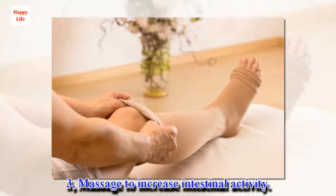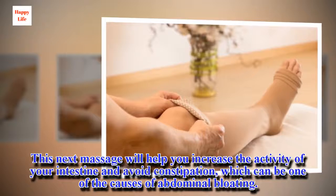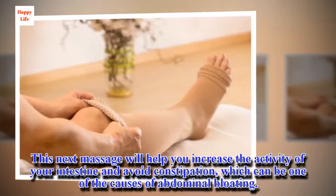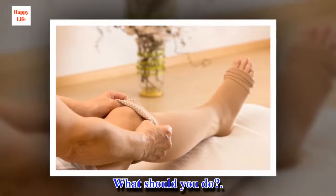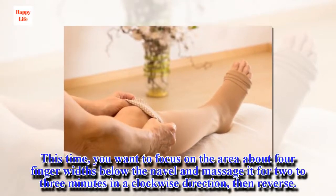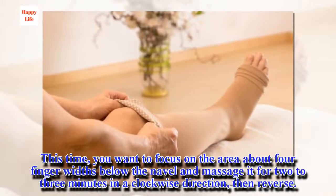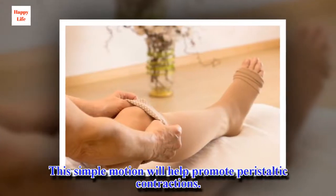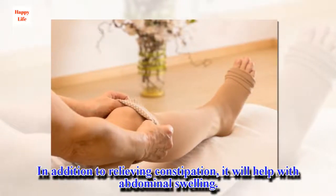3. Massage to Increase Intestinal Activity. This next massage will help you increase the activity of your intestine and avoid constipation, which can be one of the causes of abdominal bloating. This time, focus on the area about four finger widths below the navel and massage it for two to three minutes in a clockwise direction, then reverse. This simple motion will help promote peristaltic contractions. In addition to relieving constipation, it will help with abdominal swelling.